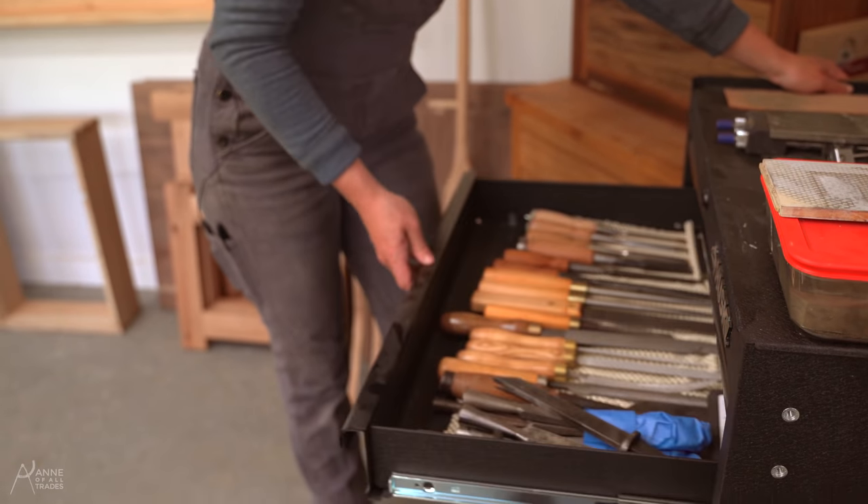Behind me here you'll see the top part of the writing desk project that I did with Mark Spagnuolo, the Wood Whisperer. I had to repurpose the desk part for my computer when we moved here because I had no other furniture. This just holds a whole bunch of random shop stuff now.